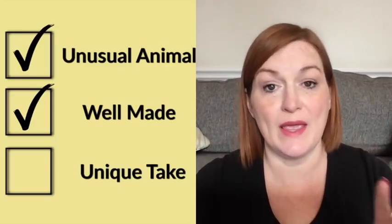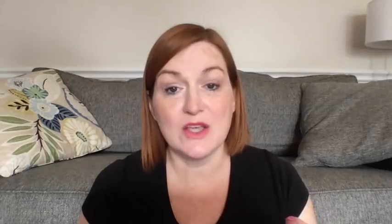Two, is it well made? When I talk about picking up figural items, I'm not talking about things made from cheap resin that look like they were picked up from the dollar store. I'm talking about things that are porcelain, glass, wood — things that are carved, that look like they were made with care and will hold up over time.